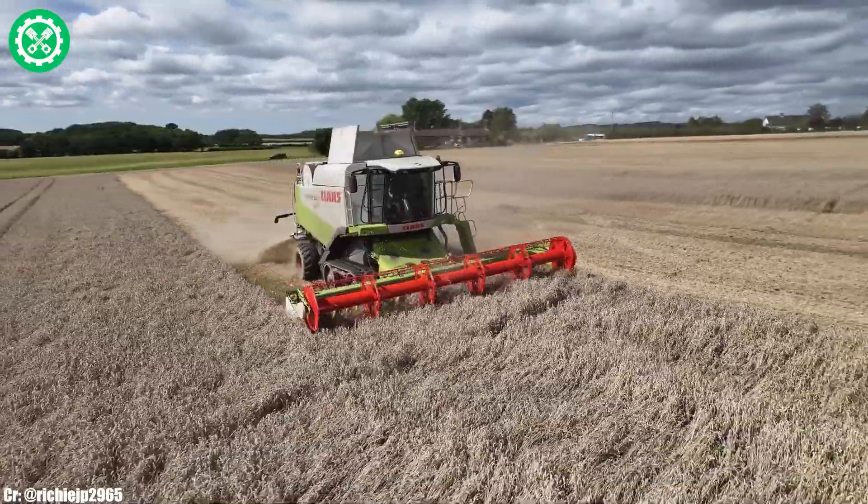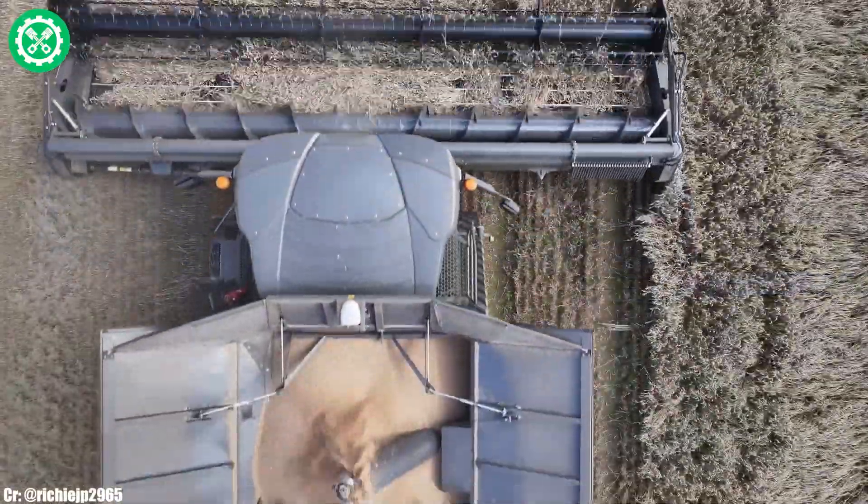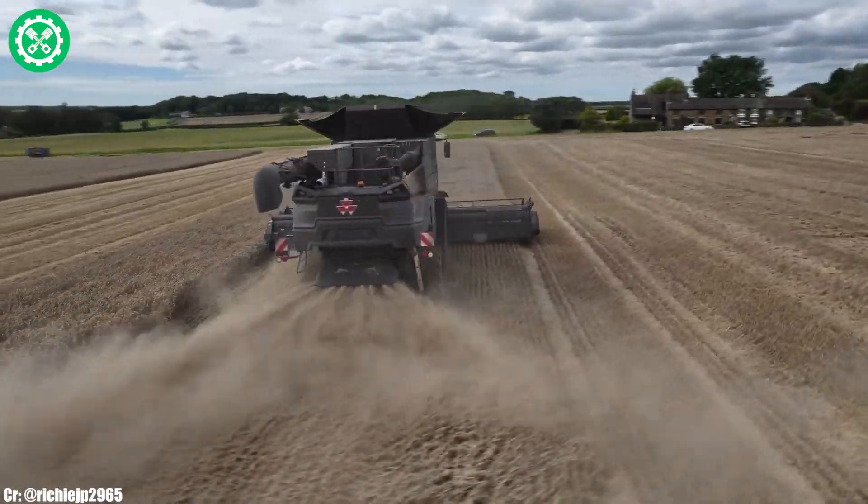Equipped with the IDEAL Harvest trademark system, this harvester optimizes crop flow, threshing, and separation, ensuring high throughput and minimal grain loss.